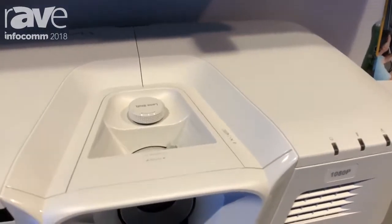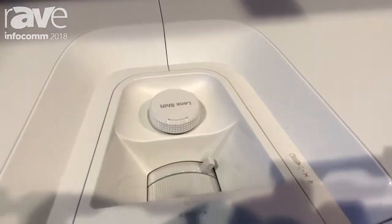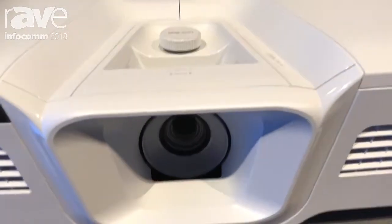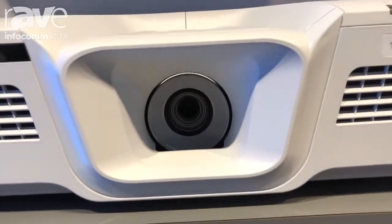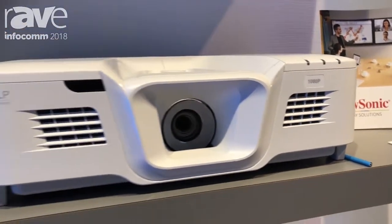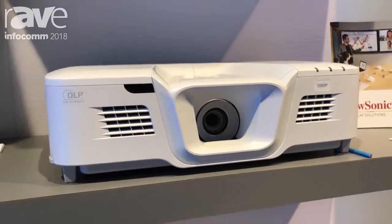Part of the beauty of this product is while it's packed with features for the Pro-AV installer, including a centered lens and vertical lens shift, it's at a very attractive price point under $2,000, so you can pick this up today.